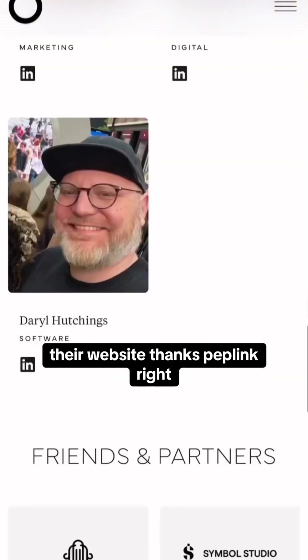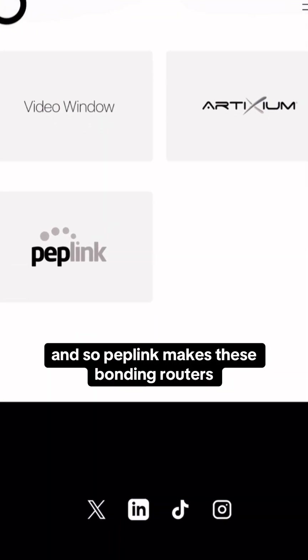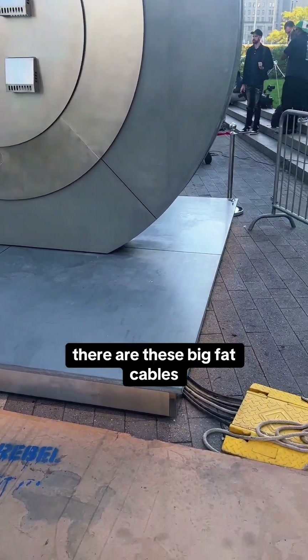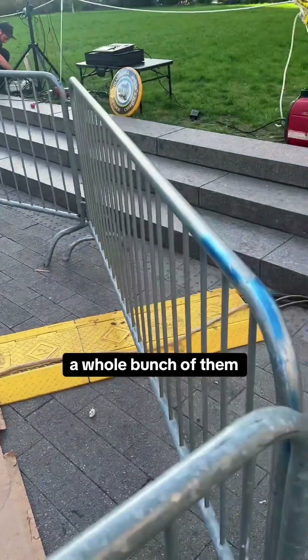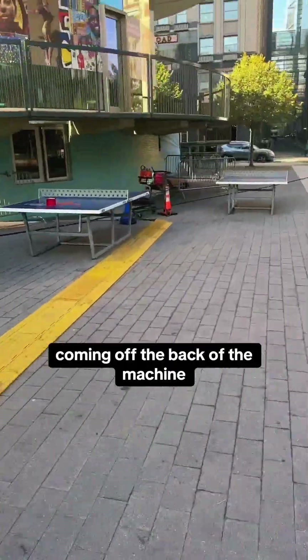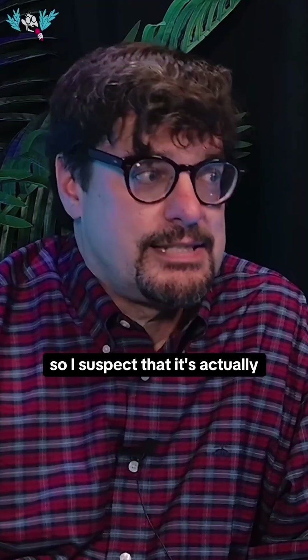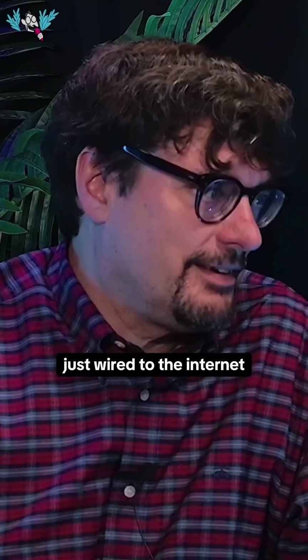Their website thanks Peplink, and Peplink makes these bonding routers. But if you look in Love Park, there are these big fat cables — a whole bunch of them coming off the back of the machine and then down a hole into the parking lot below. So I suspect that it's actually just wired to the internet.